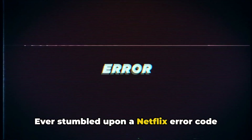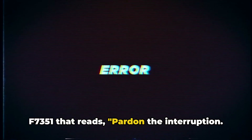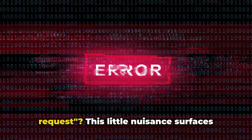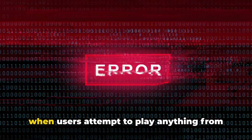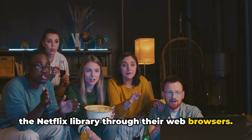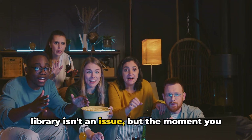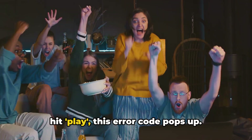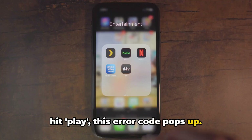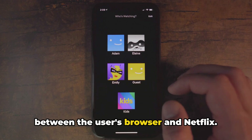Ever stumbled upon a Netflix error code F7351 that reads, pardon the interruption, sorry we are having trouble with your request? This little nuisance surfaces when users attempt to play anything from the Netflix library through their web browsers. Signing into Netflix and accessing the library isn't an issue, but the moment you hit play, this error code pops up. The main culprit here is a conflict between the user's browser and Netflix.